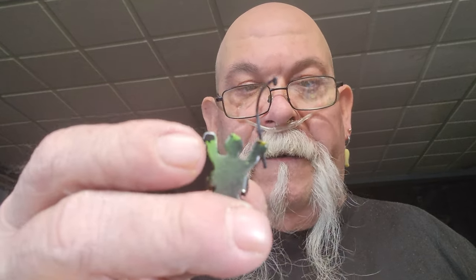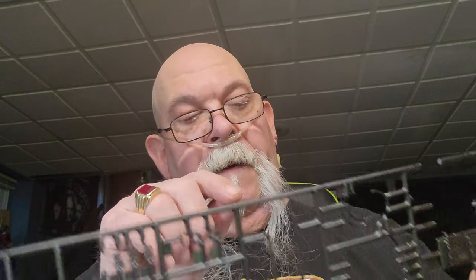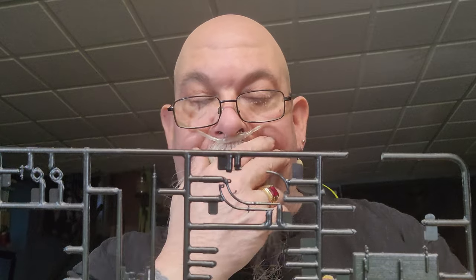Oh man, some broken pieces — I came across the davits. Two out of four davits were broken. I fixed one, but the other one I don't know if it's going to be so easy. I'm missing a chunk — see that big piece right there? That's missing. Hopefully I'll have a piece of brass rod that's about the right size. I'm going to leave it on the screw, stick it in there, glue it, and see what happens.